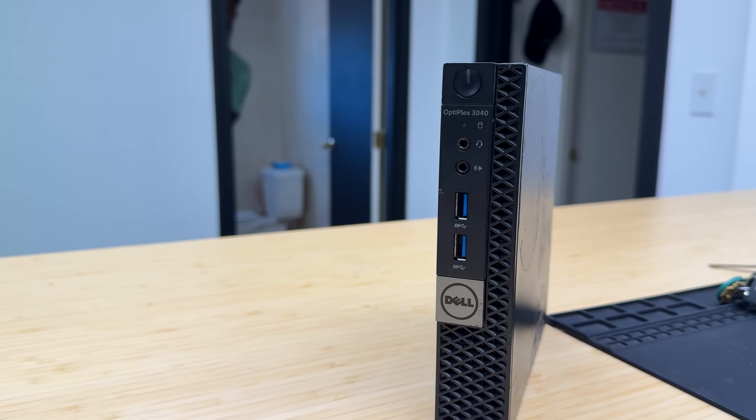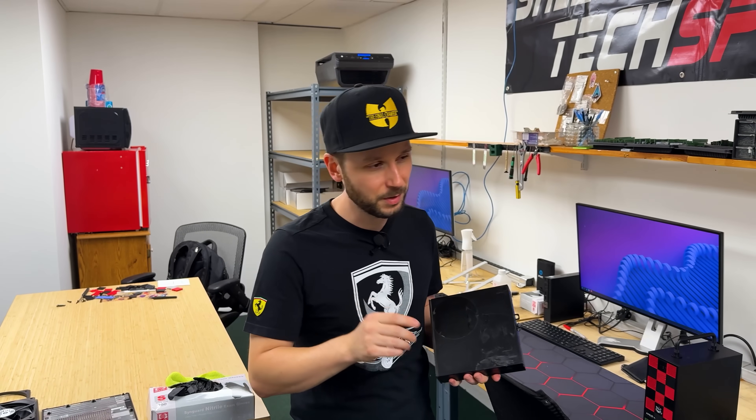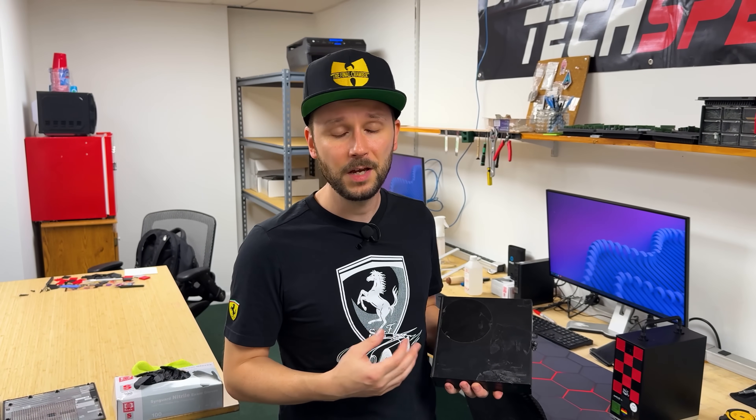We actually buy directly from a recycler that gets them from companies getting rid of them. I'm going to show you today how I refurbish it and give it a new life, because that's what we do at Salem Tech Experts. I don't repair people's stuff anymore — I repair my own stuff and then spread it to the people.